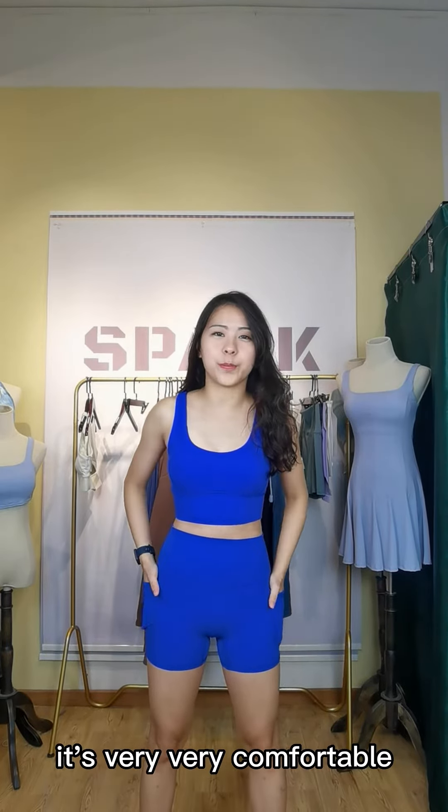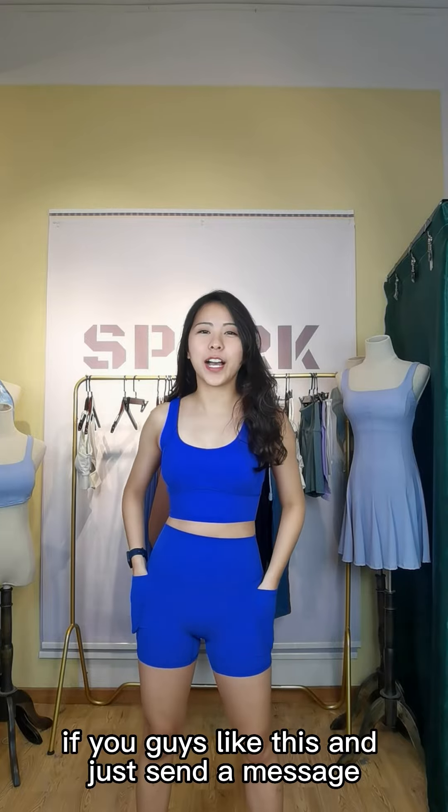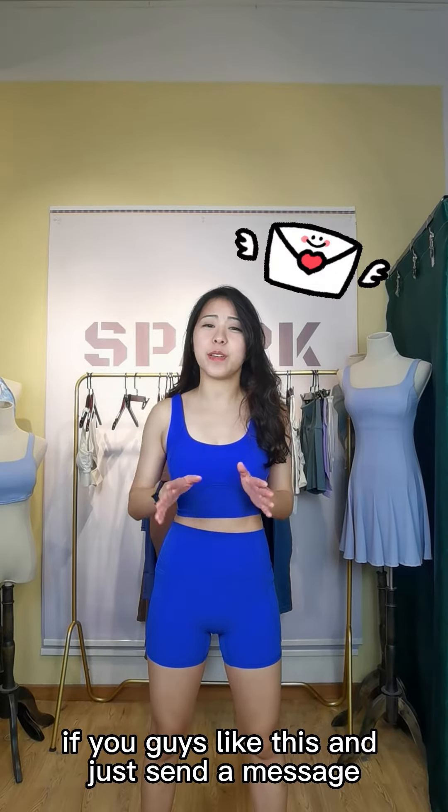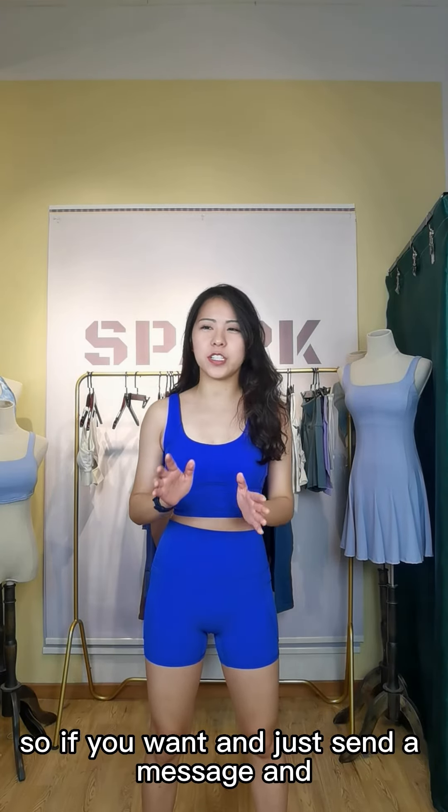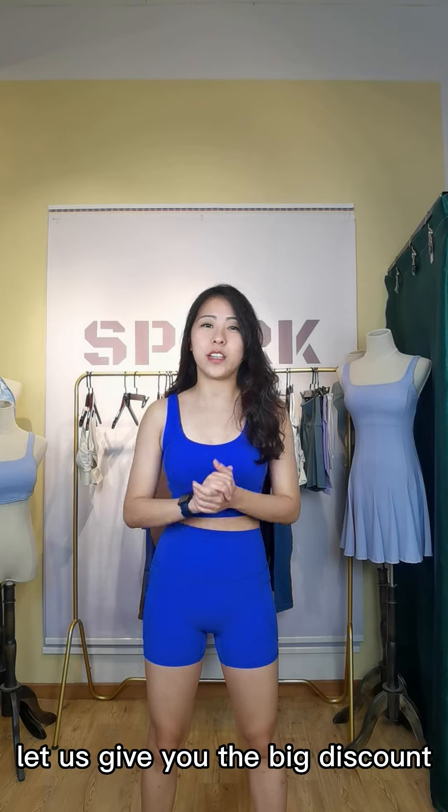If you guys like this, just send us a message or inquiry, because Black Friday is coming. Send a message and we'll give you a big discount.